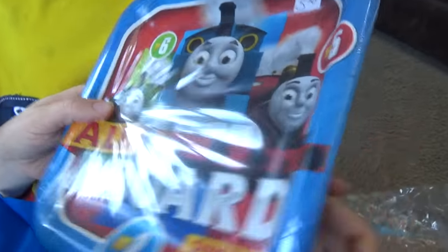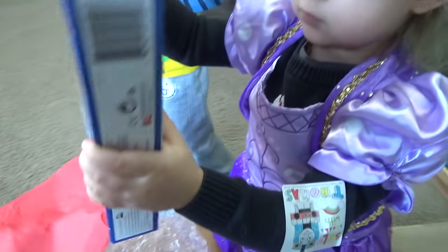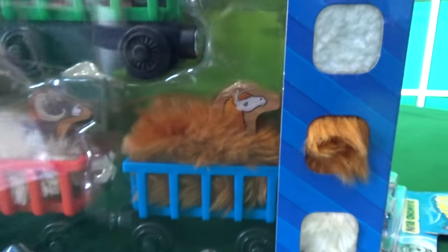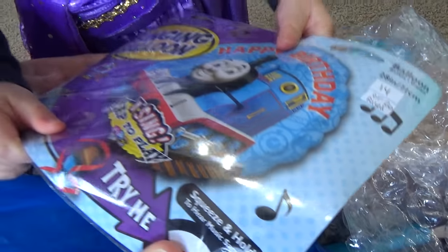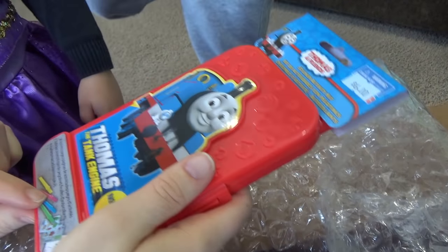Oh, party supplies! Totally Thomastown still supplies all the party supplies we need for birthday parties. This is the petting zoo — the touch and feel. I think we're going to do an episode where one of the engines will be allergic. These are so soft! And a sticker activity kit — it's got markers, stickers, and coloring pages.